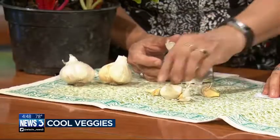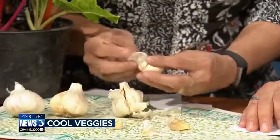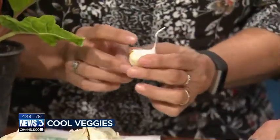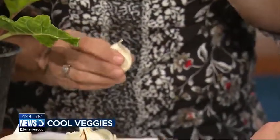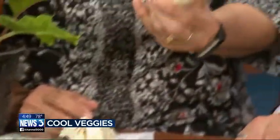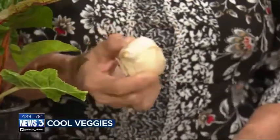The fun thing about garlic in the fall is that you can get all kinds of really good varieties. What you do is take it apart clove by clove and plant them about six inches deep and about six inches apart. Cover it with some straw, and then you will harvest it next summer. And for every clove, you'll get a head.